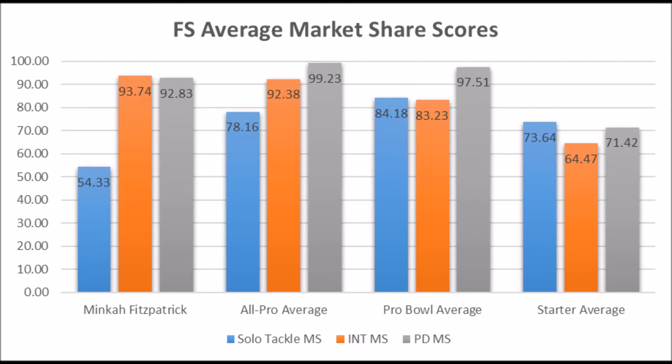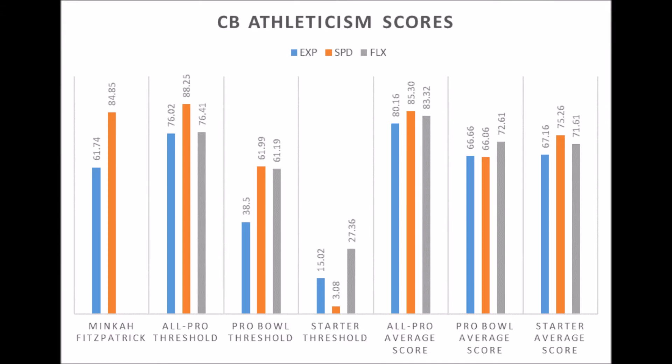The real issue with Minka Fitzpatrick is that his production looks better as a cornerback in terms of projection than it does as a safety. But he has good athleticism traits. As a cornerback, he had a 61.74 explosive lower body strength score and an 84.85 speed score — both pretty much hit pro bowl potential in terms of athleticism traits at the cornerback spot. When you look at him at the safety spot, he has pro bowl potential there as well.